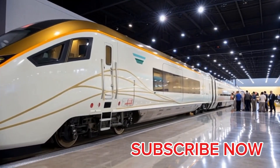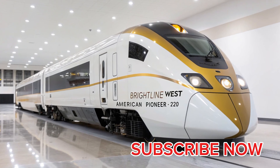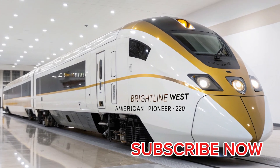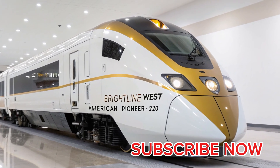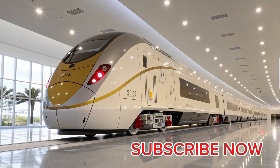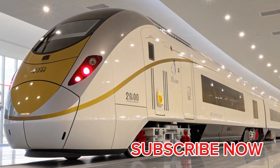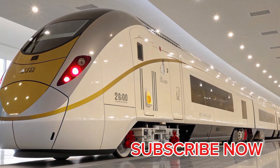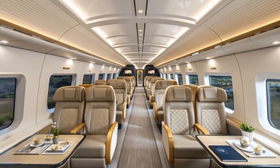In the vast landscape of the United States, where intercity travel has long been dominated by highways and airplanes, a new revolution is quietly taking shape — one that promises to redefine how Americans move between great cities. The Brightline West Siemens American Pioneer 220 high-speed electric train stands at the heart of this transformation, embodying the union of European rail expertise and American ambition, designed to operate at speeds of up to 220 miles per hour.